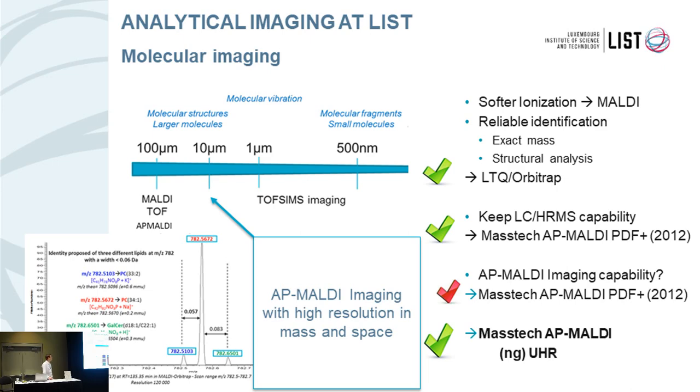The laser was provided using an optical fiber and the focusing was not really suited for high lateral resolution imaging. We could do some imaging with this PDF source, but the spot size was in the range of 100 microns, not suited for high lateral resolution imaging. So there is now the new version of the AP MALDI source called the UHR — ultra-high resolution — which allows us to keep the benefit of high-resolution characterization of our lipids, for example in brain imaging, with both high mass resolution and lateral resolution targeting around 10 microns.